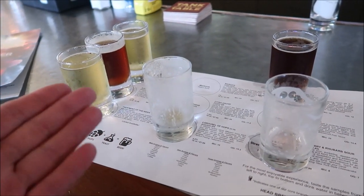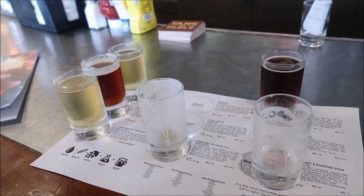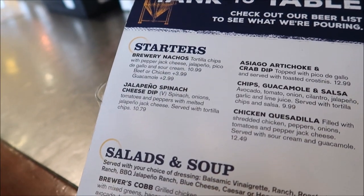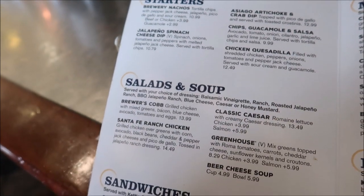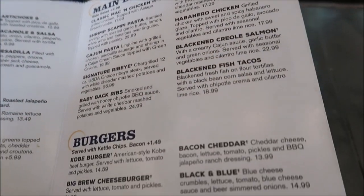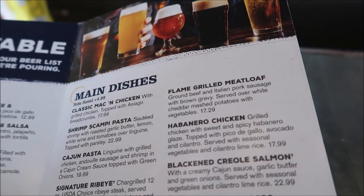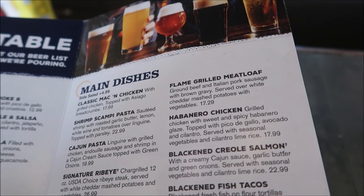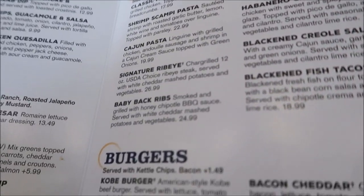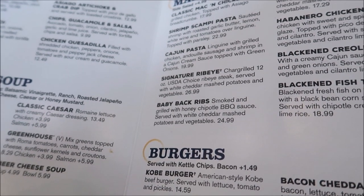At the rate I'm going, I'm going to drink all my beer before my food gets here. So we're going to stop for a second and look at the menu. We've got starters, salads, soups, sandwiches, the main dishes, burgers, and desserts. I went for the meatloaf, because meatloaf and beer go together very well. I was also thinking about the habanero chicken or the Kobe beef burger, but meatloaf and beer — you can't beat that combination.